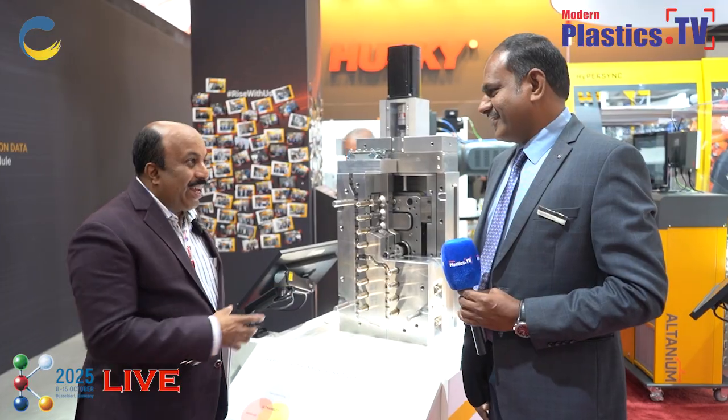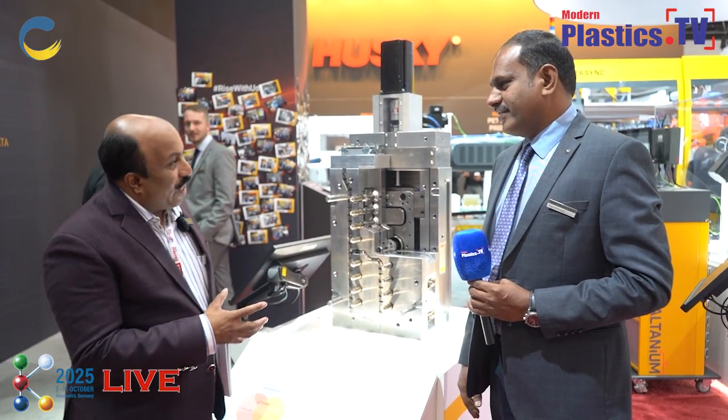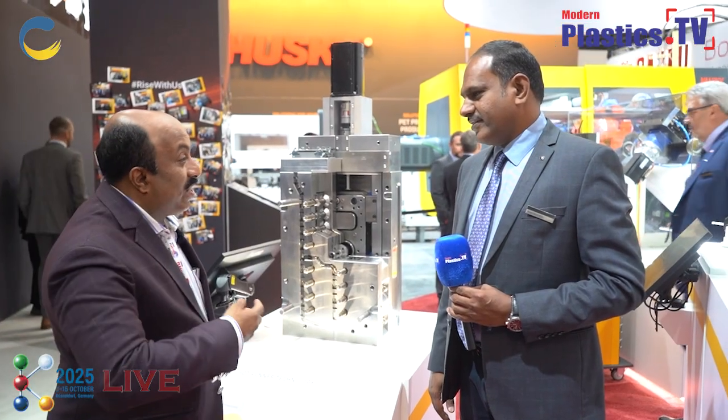K-Show is always about innovation, technology, circularity and sustainability. Here with me is Mr. Rajan Kashi from Husky, Haudrella Division. Thank you Rajan for joining us here in Dusseldorf during the K-Show. Could you tell us about what you are displaying here and what is the latest innovation in Hotrunner that Husky is doing?